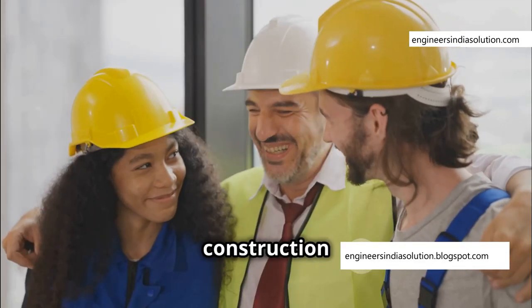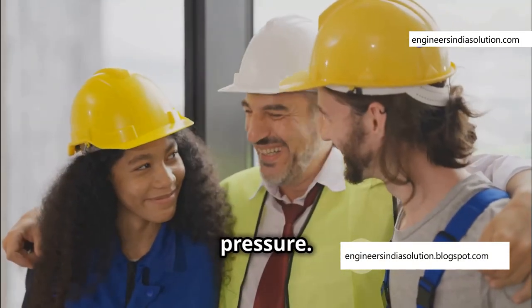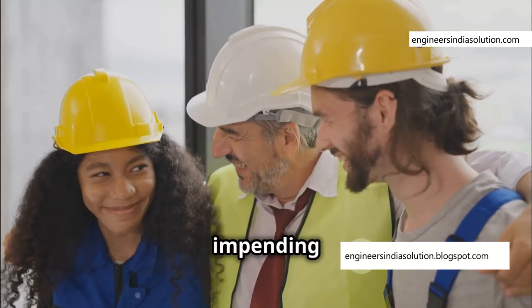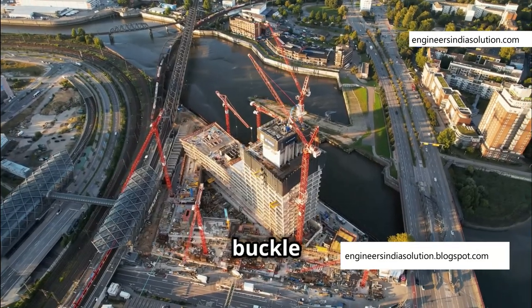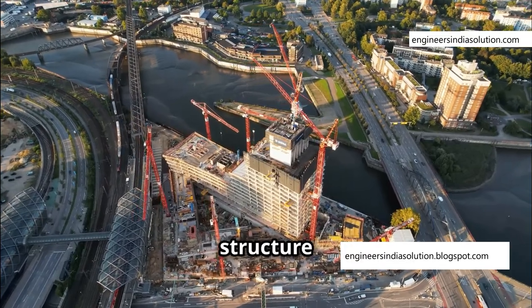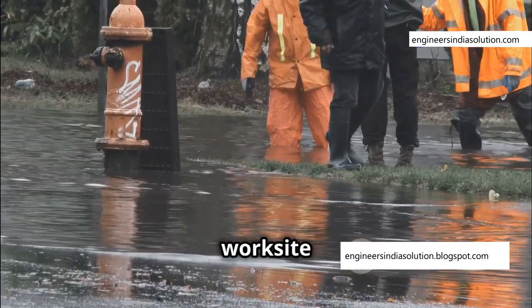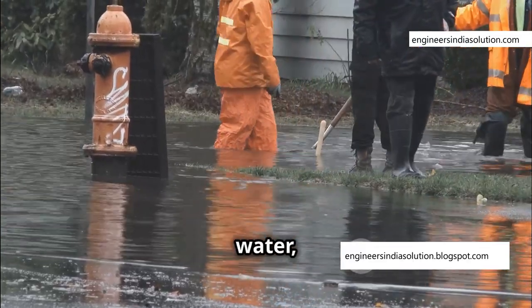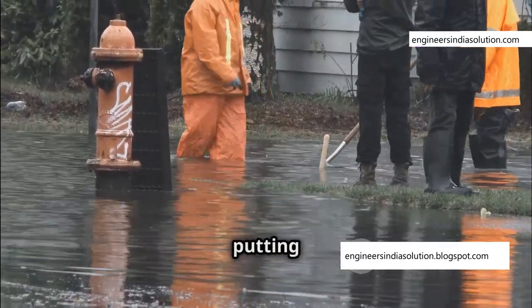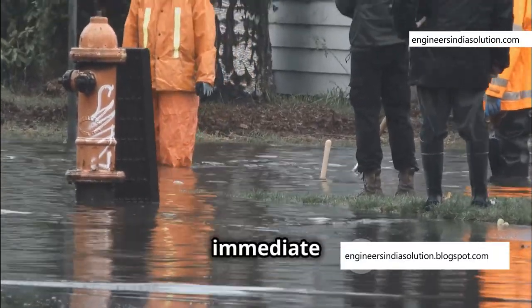As the construction crew celebrates their dry work site, the cofferdam groans under the relentless pressure. The workers are unaware of the impending danger. The sheet piles buckle and bend inwards, unable to withstand the force. The structure begins to fail, and the once-dry work site is swallowed by a torrent of water, washing away weeks of work and putting lives at risk.